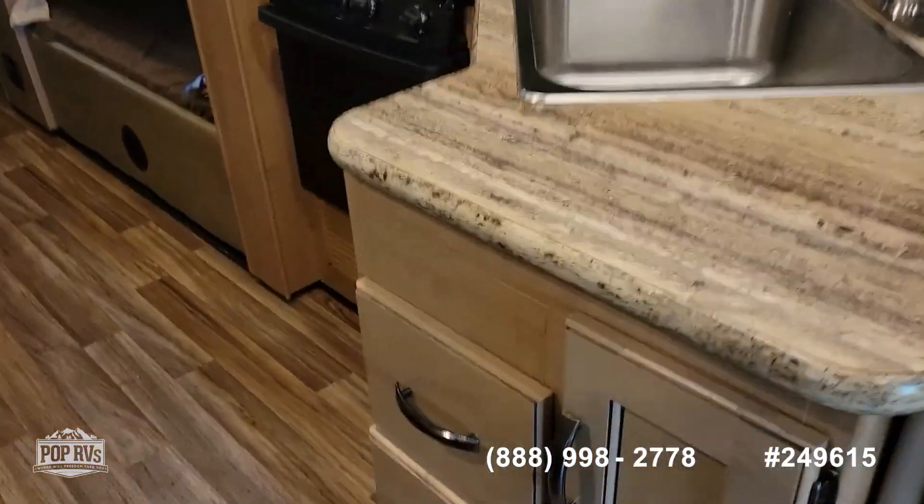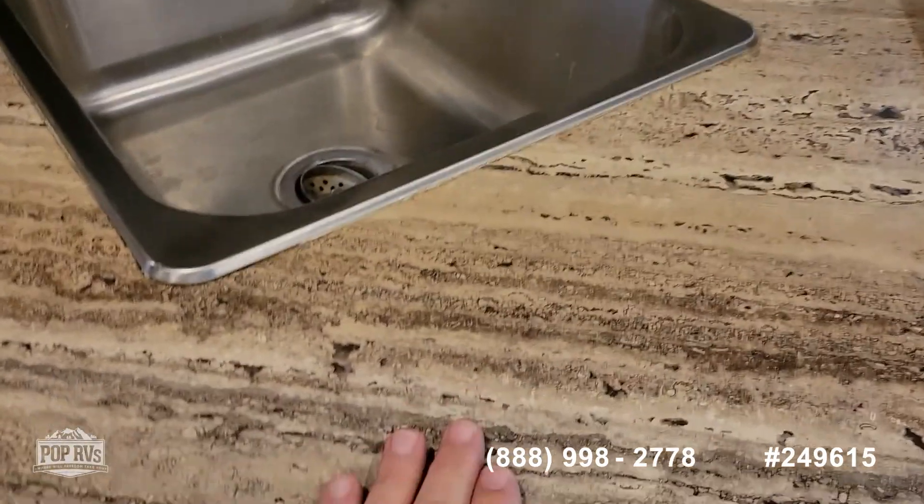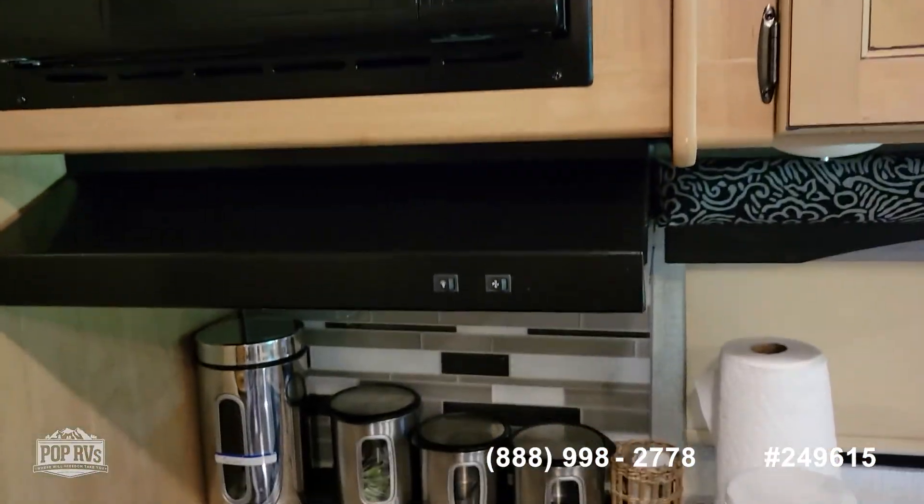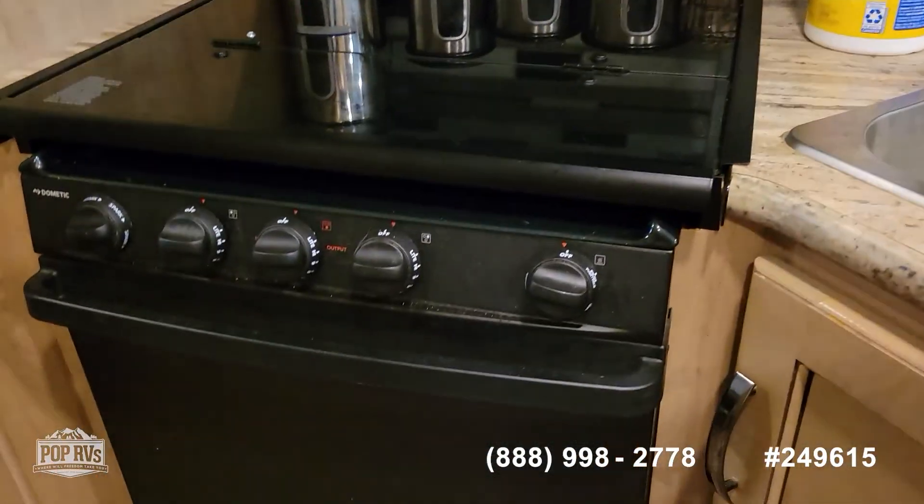Here's the kitchen area. Nice countertops and a nice backsplash. It has a microwave, exhaust fan, three-burner stove, and a conventional oven.